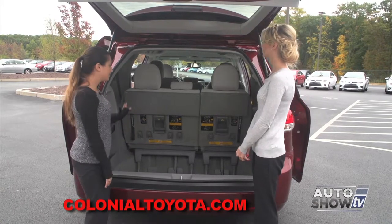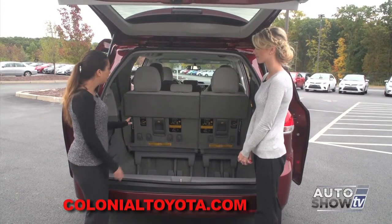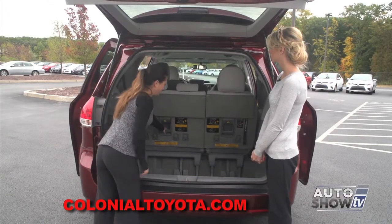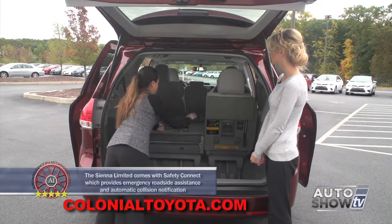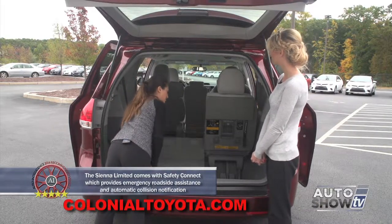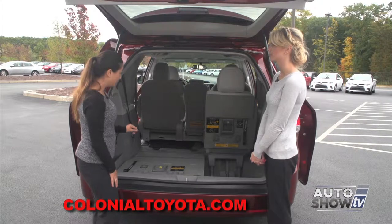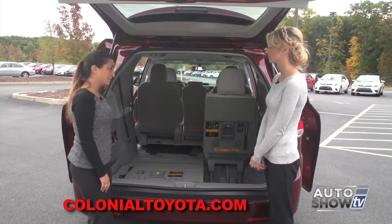Back here we're looking at the third-row seats with a tremendous amount of storage space when the seats are up as well as down. The headrests have little levers on the sides which flip them down, and everything is numbered. Pull lever number two and then lever number one and they fold right into the storage space below. The front-wheel drive comes as an eight-passenger and the all-wheel drive as a seven-passenger. With the eight-passenger you get a third center seat in the second row which is removable and can be stored right here as well.